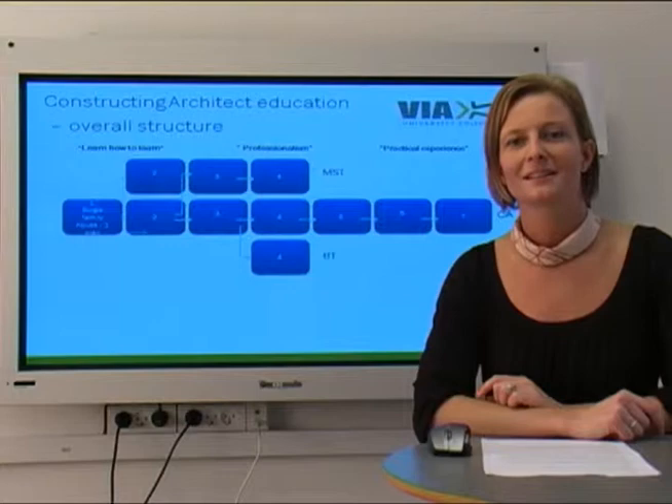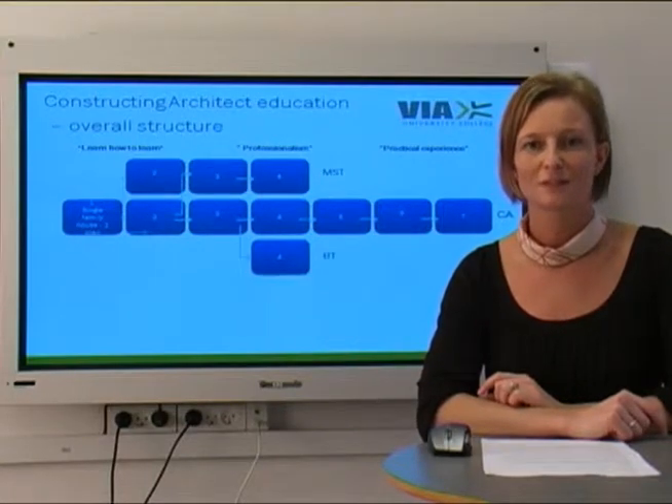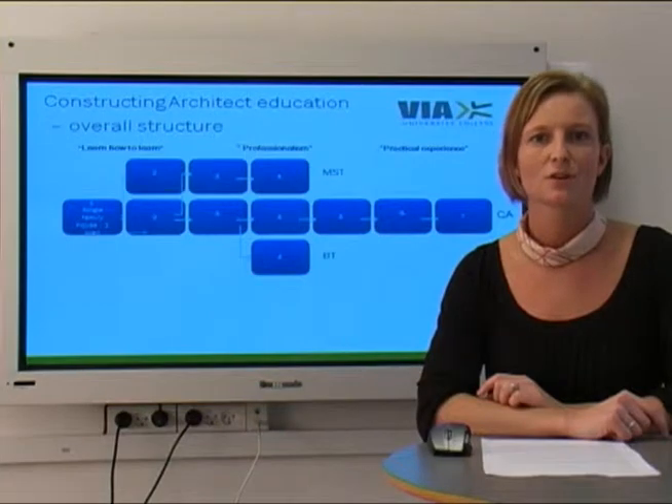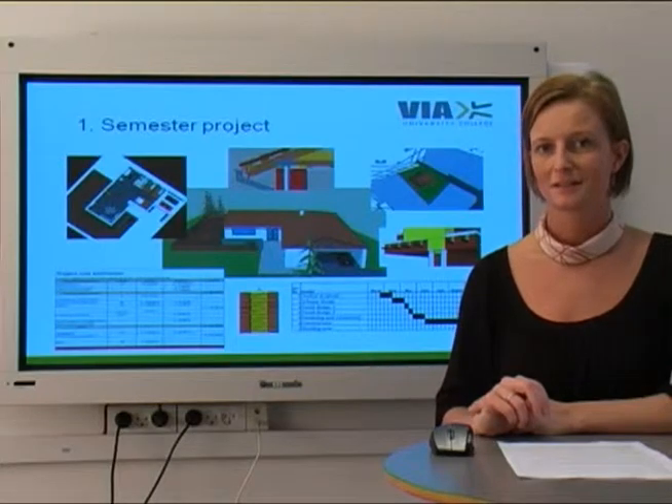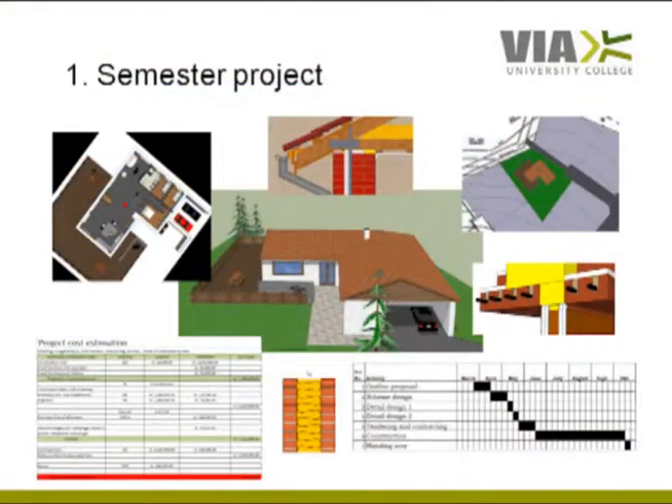Study environment one emphasises learning how to be a successful student in a project based learning environment. The first semester will focus on different things, including the achievement of work and study methods, but still with the outset in relevant and exciting subject matters. In each semester you will be given a specific project. Your first semester project is a single family house and all aspects relating to situating the house on a plot, specifying and arranging rooms, material selection, building services, costing, time management, etc.